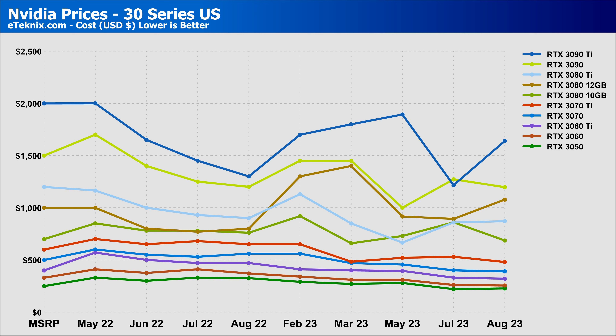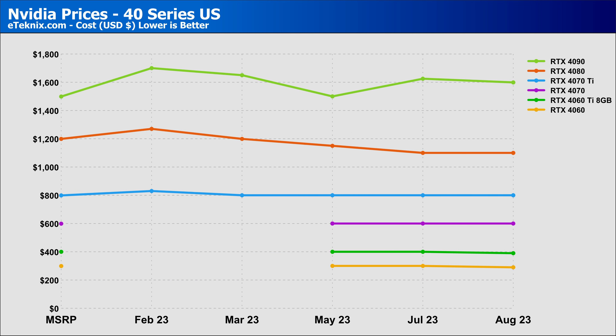Looking at the 30 series cards, some of the higher-end cards are slowly rising back up in price, like the 3080 12GB and RTX 3090 Ti, whilst the lower end of the stack is maintaining its pricing since last month. There are cheaper options for the 3090 Ti and 3080 Ti, but they are open-boxed or refurbished. Notably, the RTX 3090 Ti comes in more expensive than the RTX 4080 this month, which makes it somewhat redundant since you can get a newer, better-performing, more efficient card for less.